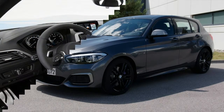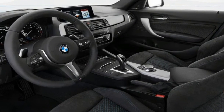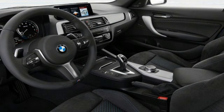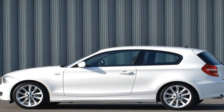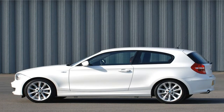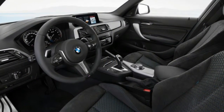First cab off the rank is the 2018 BMW M140i ALCI. While the design changes are minimal, this little pocket rocket still carries the same hard and feisty rear-wheel driven drivetrain that helps it extract the most from its forced induction 6-cylinder petrol engine.